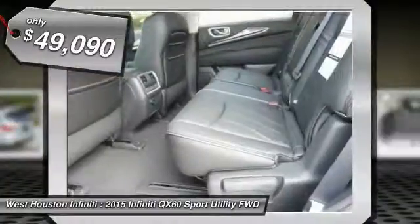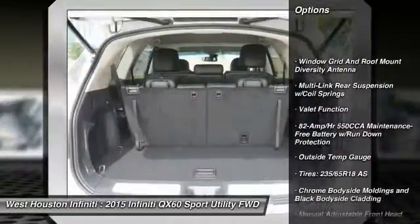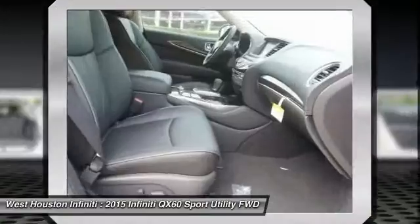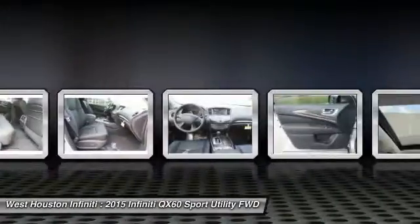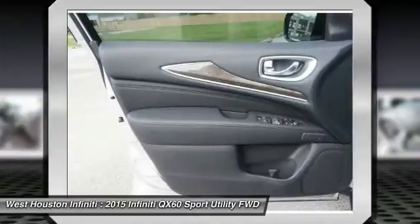Here are some of this vehicle's great options: navigation system, remote engine start, front wheel drive, keyless start, Bluetooth, universal garage door opener, premium sound system, fog lights, CD player, and heated steering wheel.